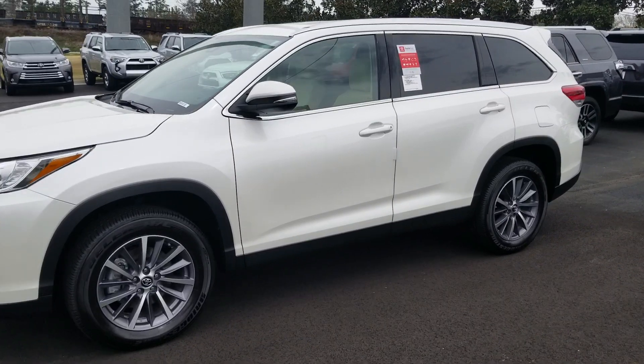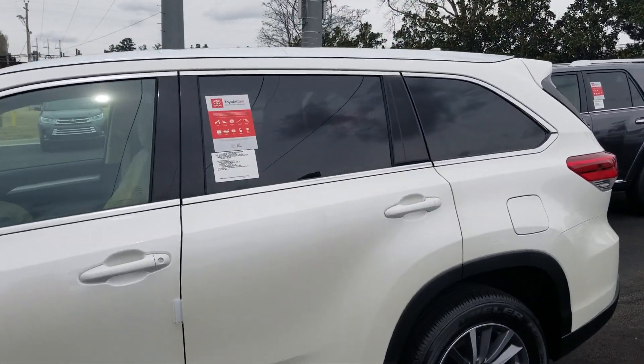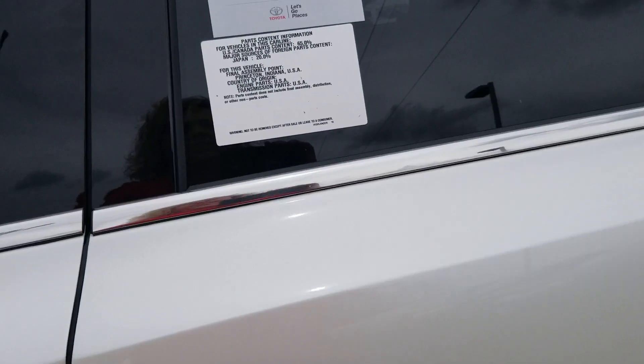This has got the 3.5 liter V6 engine. It's got the chrome roof rails and the 18 inch alloy wheels.